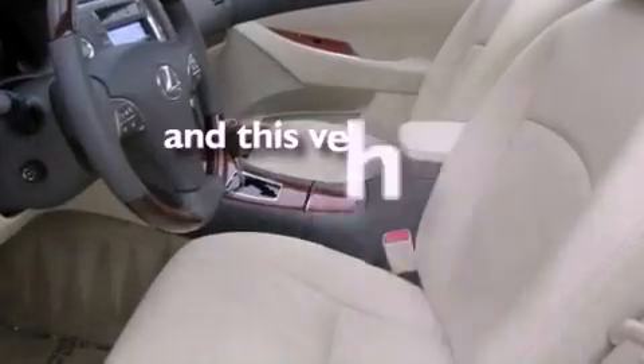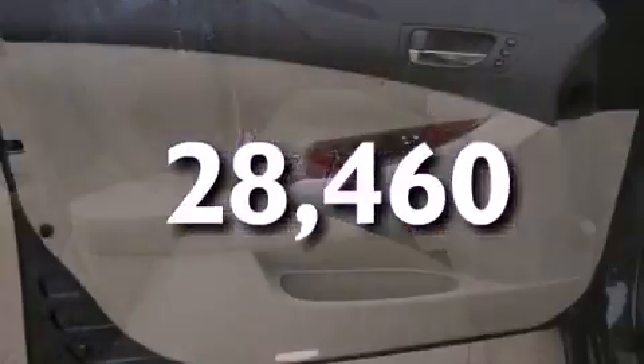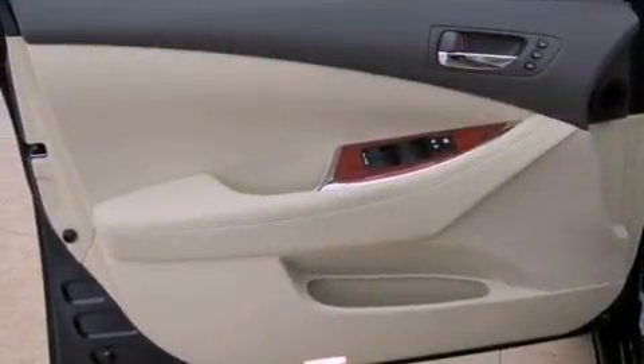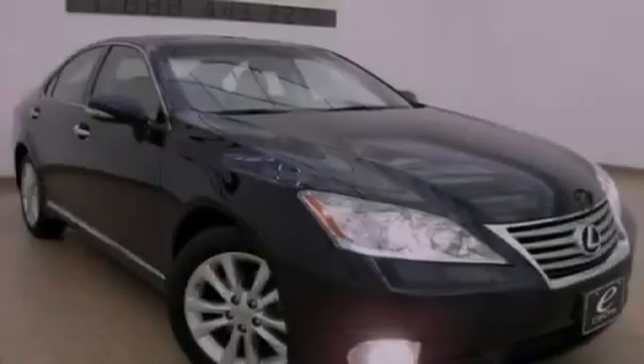This vehicle has fewer than 29,000 miles on the odometer. With an EPA estimated rating of 27 miles per gallon on the highway, this automobile helps leave money in your pocket where you want it.